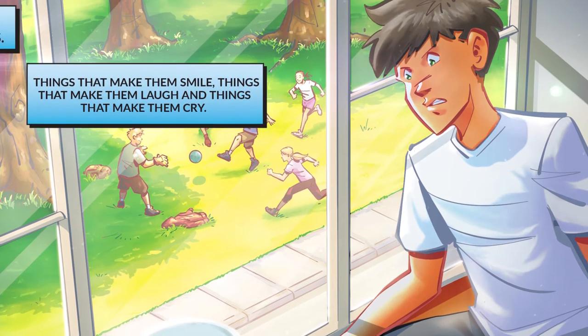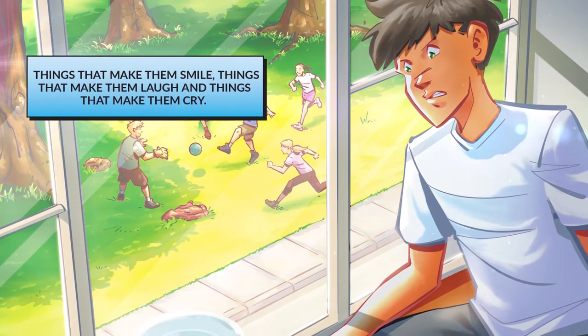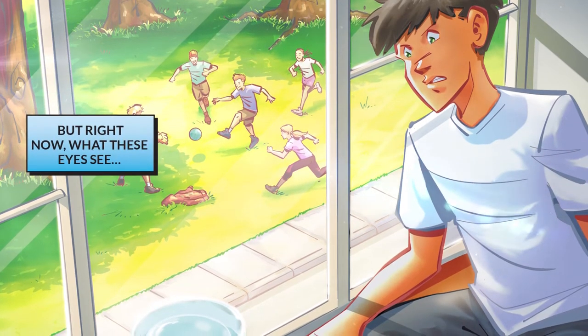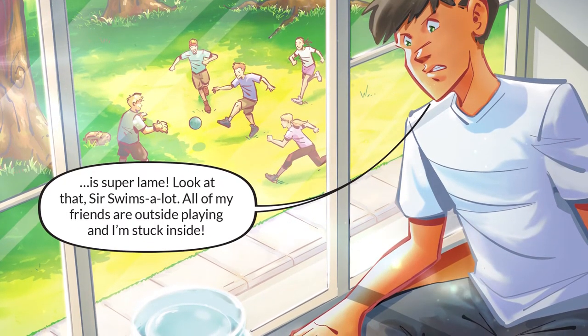These eyes have seen things — things that make them smile, things that make them laugh, and things that make them cry. But right now, what these eyes see is super lame.